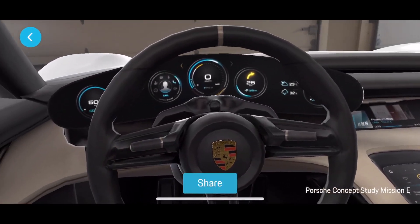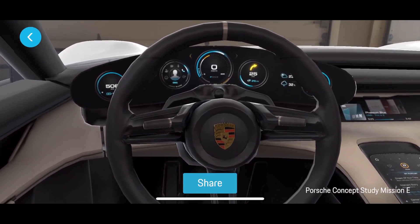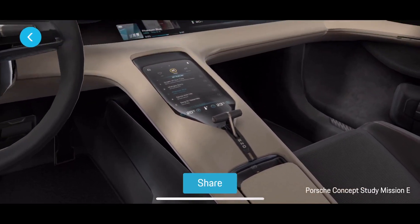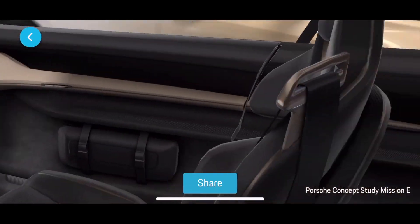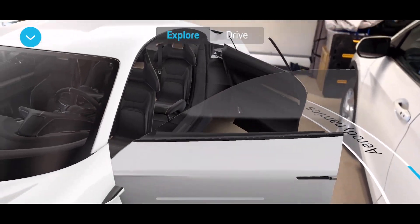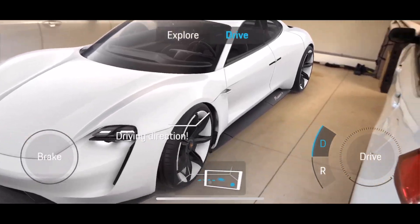All right, here's the driver's seat. You have the odometer, everything up top there, the shifter. All carbon fiber, back seats, race seats. Automatic closing, just like the Model X. You can remote steer it and drive it.